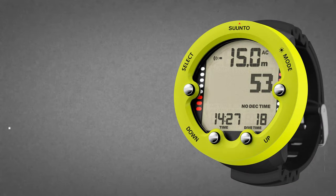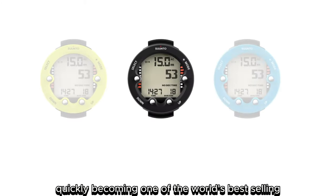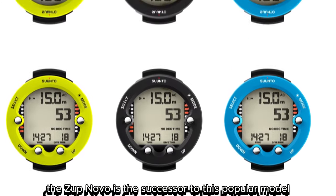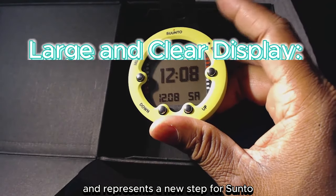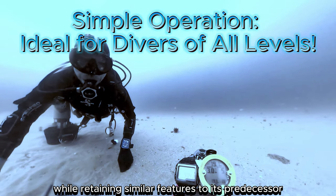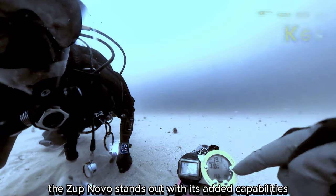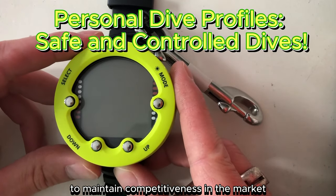Number 2: Suunto Zoop Novo. Suunto released the Zoop in 2010, quickly becoming one of the world's best-selling entry-level dive computers. The Zoop Novo is the successor to this popular model and represents a new step for Suunto in the diving community. While retaining similar features to its predecessor, the Zoop Novo stands out with its added capabilities and determination to maintain competitiveness in the market.